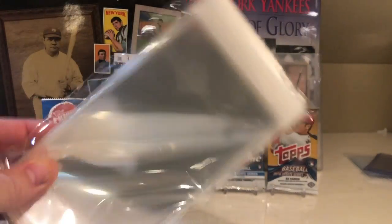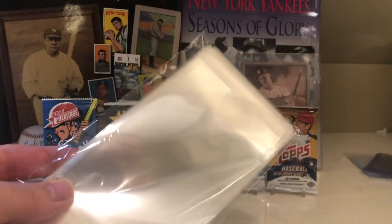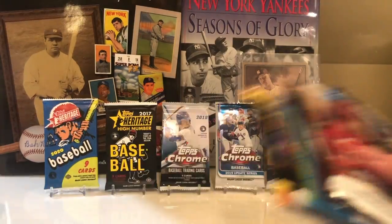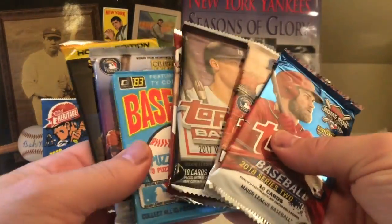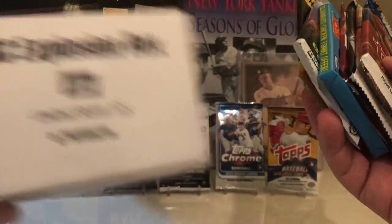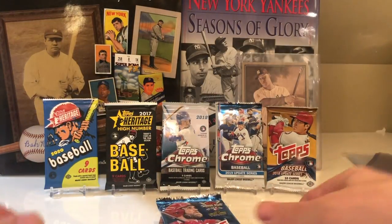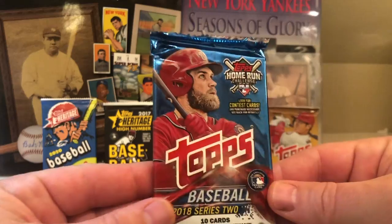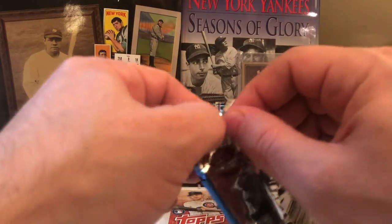I got some perfect fit sleeves — I don't even know if these are perfect fit sleeves. I bought them on eBay for like $10. Those are supposed to go over my PSA graded cards. Anyway, I took the packs out of the box. Let's get started — wish me luck on Volume 15. 2018 Series 2 is where we're going to start.